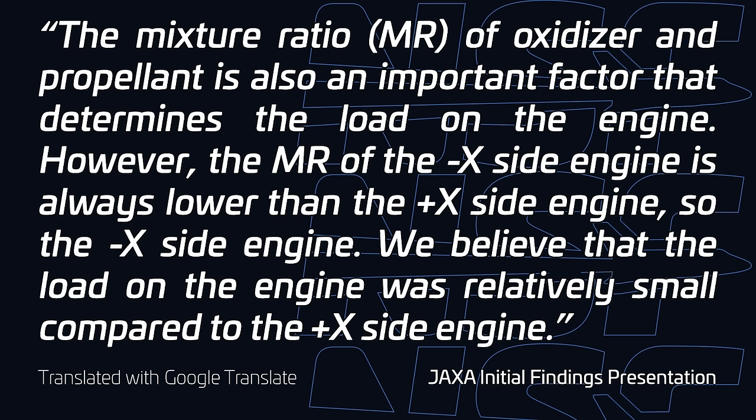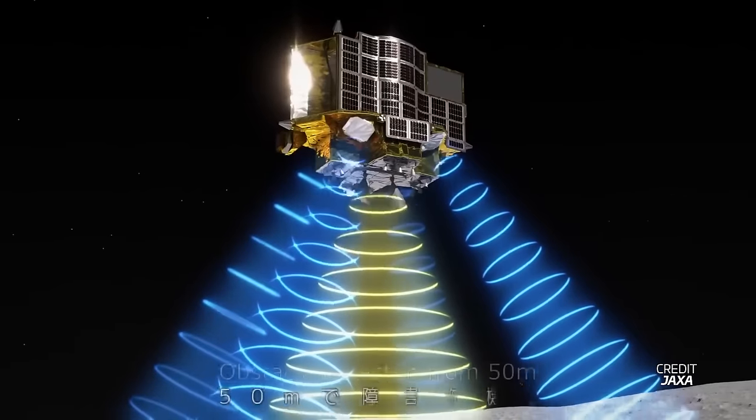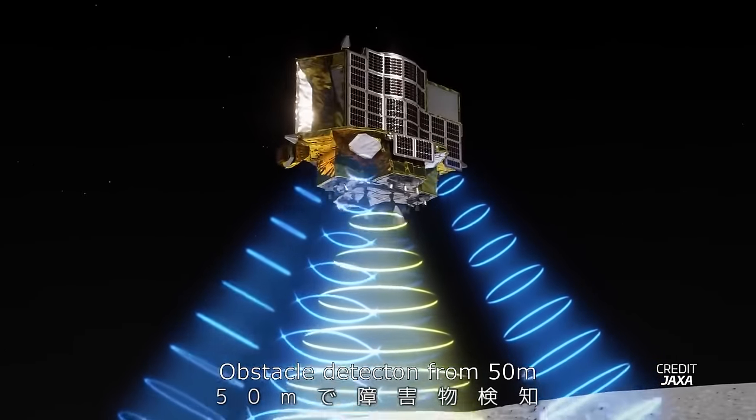All that being said, the lander still demonstrated a precise landing on the moon, despite the attitude it ended up on. The touchdown speed was just 1.4 meters per second, well below its margin of 1.8 to 2.8 meters per second, and the landing occurred 55 meters away from the target landing, which was also well within the 100 meter accuracy that was wanted for SLIM. This accuracy would have actually even been better had the spacecraft's obstacle detection system not carried it to a safer location for the spacecraft's touchdown. Prior to this decision, the lander was well within 10 meters of the target landing location.